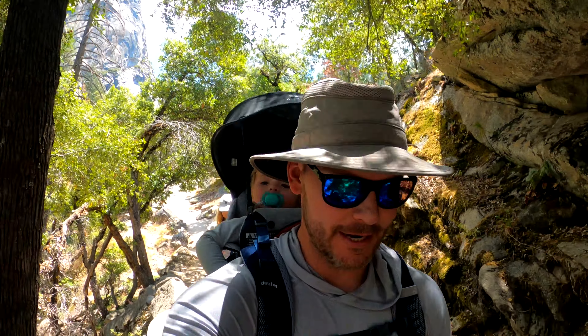We just came down the right side of Vernal Fall — if you're coming from the top, that side is very steep and slippery. So if you're going to do this hike, I wouldn't recommend going down it with a baby or child along. It's pretty steep.